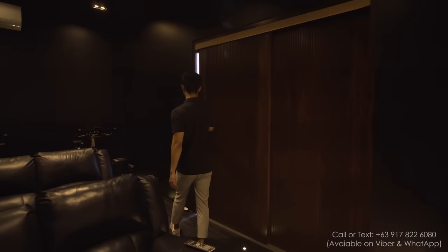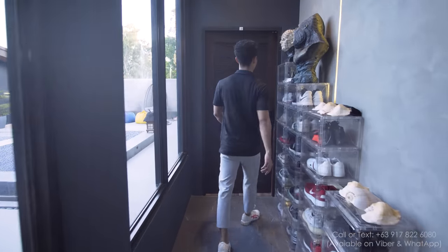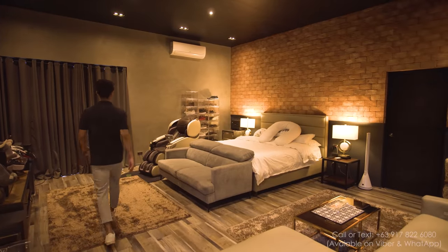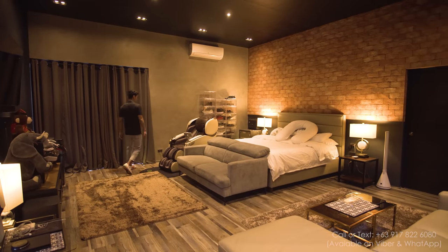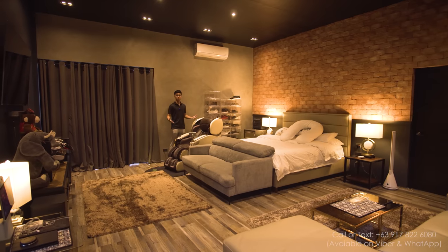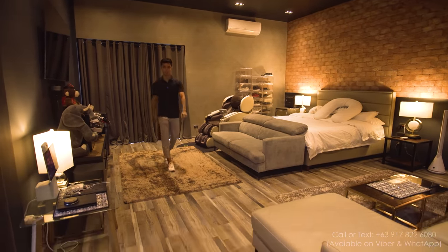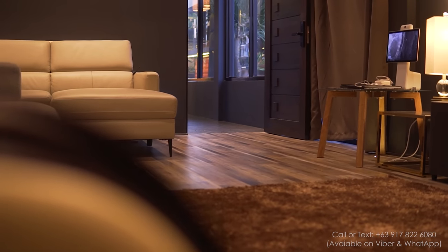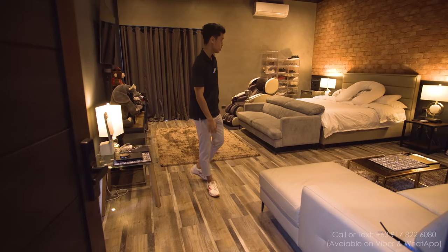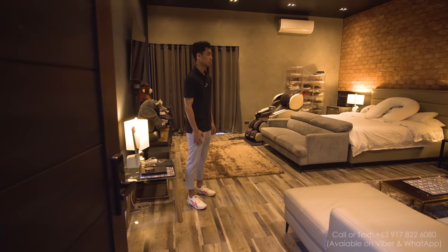Now let's head over to the master. Here we are — take a look at this. Someone knows how to design a master bedroom. It's huge and spacious, and I like the tiles — actually, these are wooden floors. This is the first time we've seen wooden floors in the whole house. And another unique thing is the brick finish right here — absolutely beautiful.